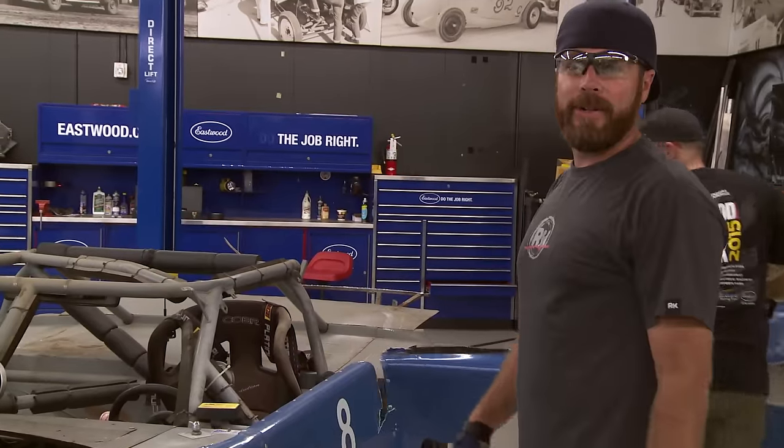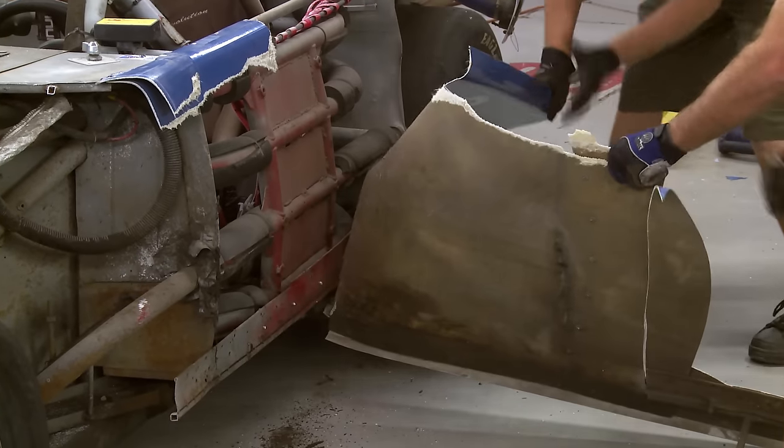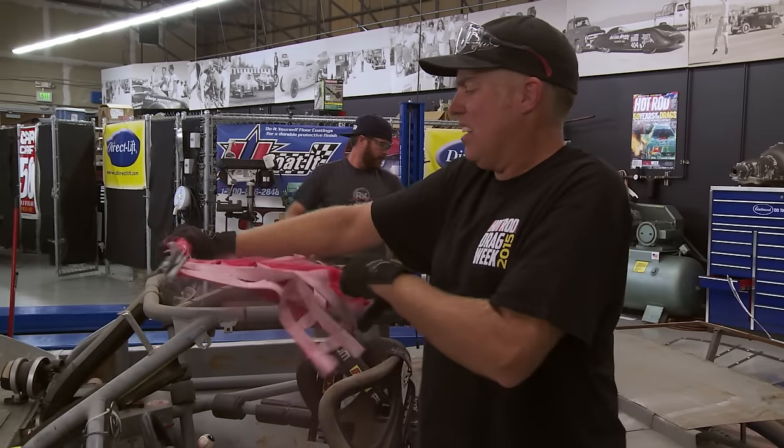We might be setting a record for disassembling a car. We may have a future at a chop shop — guessing that's not legal anymore. I could be wrong, considering I can shred it with my hand.